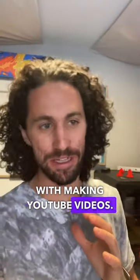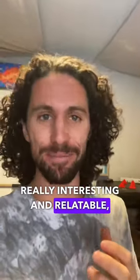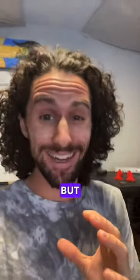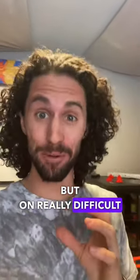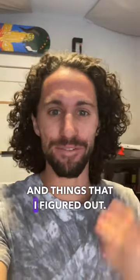Here's something I'm realizing with making YouTube videos. Showing mistakes makes videos really interesting and relatable, and I love doing that. But on really difficult projects like these 3D printed hiking sandals, there were a lot of mistakes and things that I figured out.